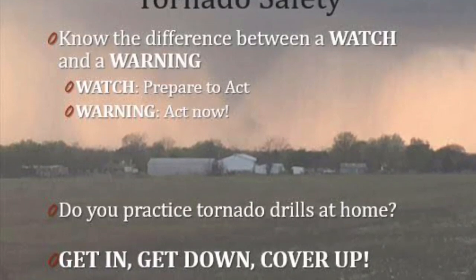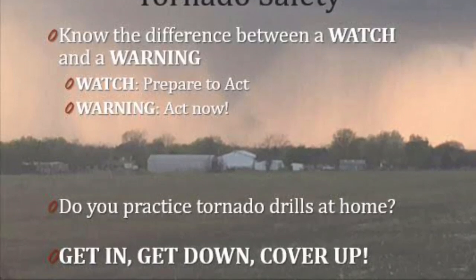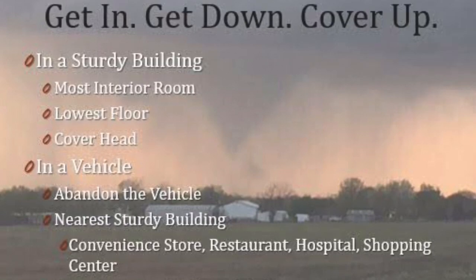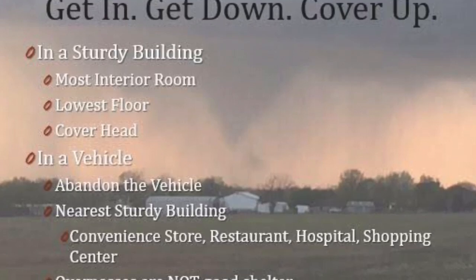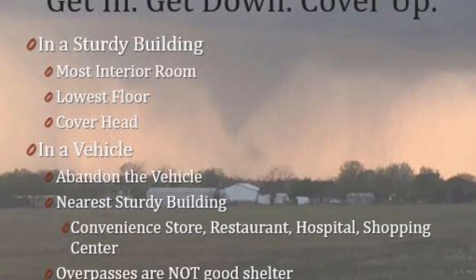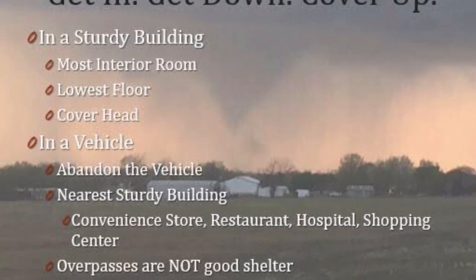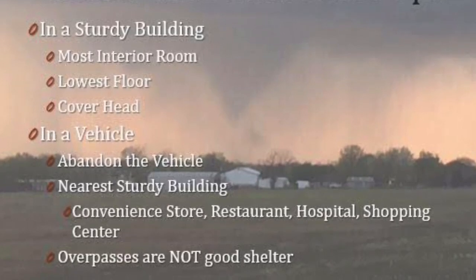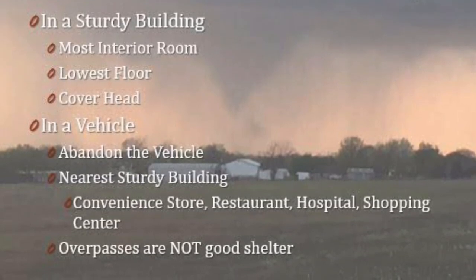Have you practiced your tornado drill at school? How about at home? If you haven't, maybe today would be a great day to try that out. If there is a tornado warning for your area, do not go outside and look for it. We want you to get in, get down, and cover up. Get into a sturdy building and get down into the most interior room on the lowest floor, or get into your safe room, then cover your head. If you're in a vehicle, a mobile home, or a trailer, get to the nearest sturdy building instead. Remember: get in, get down, and cover up.